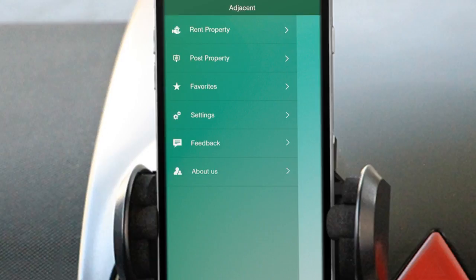Right here you can see our side panel of the Adjacent application with all of the different things we have to offer — from renting your property out to posting it, as well as managing favorites on the application for properties you like to park at, settings, as well as receiving feedback and learning more about the founders of the application.